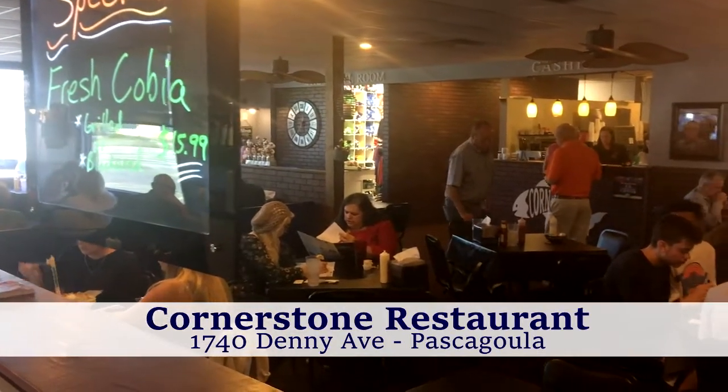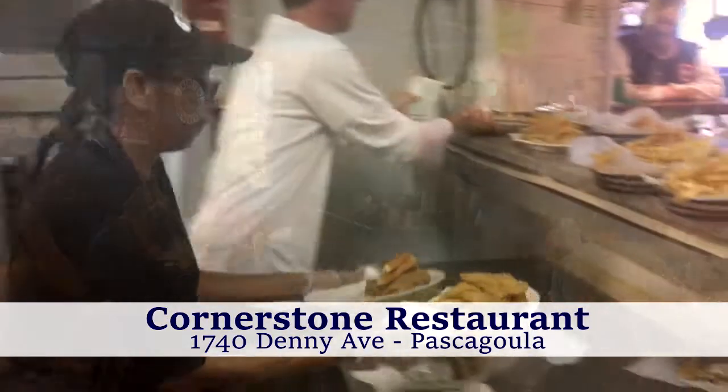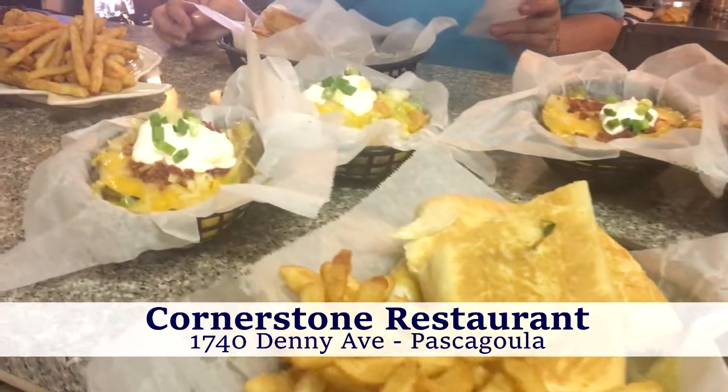This week our business spotlight is Cornerstone Restaurant on Denny Avenue in Pascagoula. At Cornerstone you'll find a large variety of delicious food such as pull boys, burgers, steaks, seafood, and so much more.